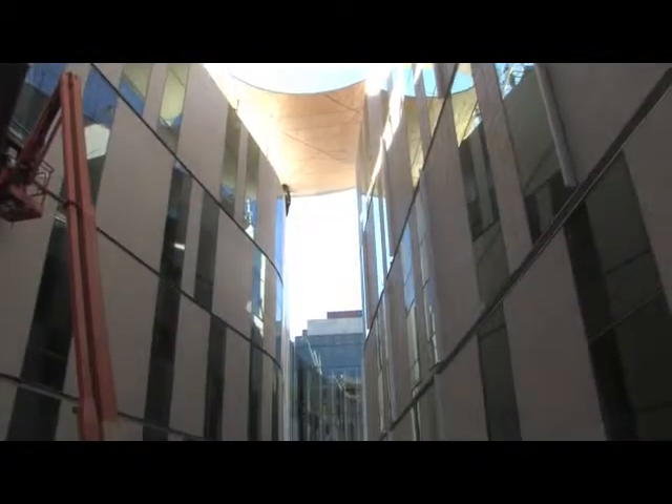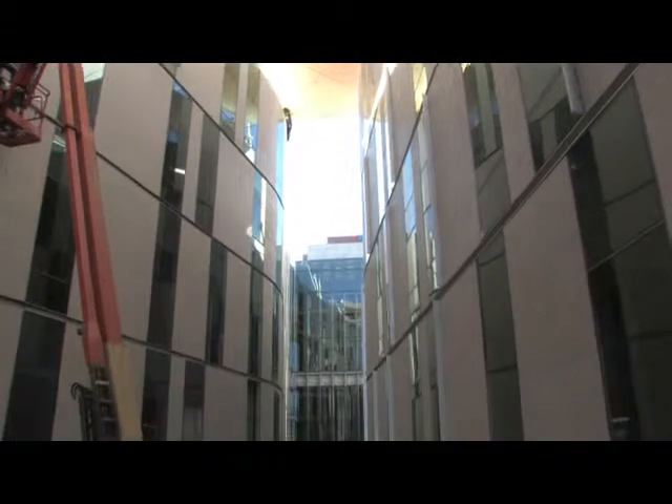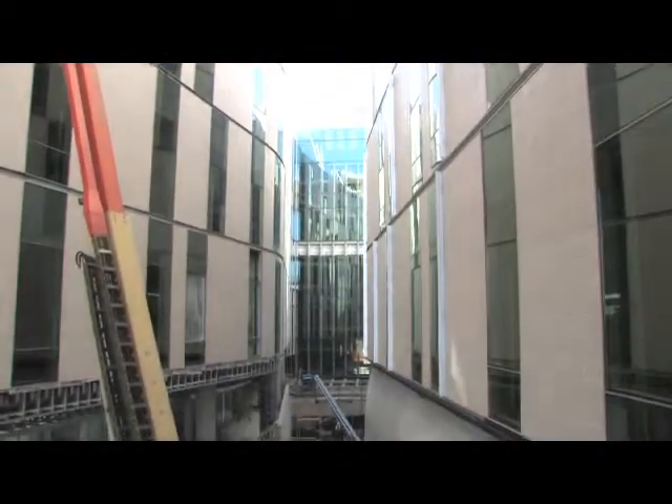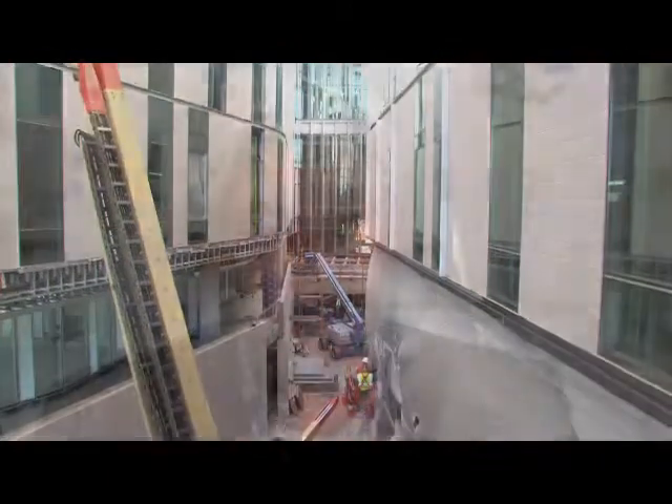We have these big canyon cuts in the building that give light into the building where you need it. This is more a passive approach to doing the right thing in terms of energy consumption. From the outset, minimizing the amount of energy the building consumes was one of the biggest factors in terms of LEED for us.